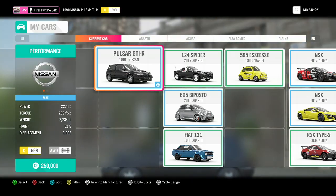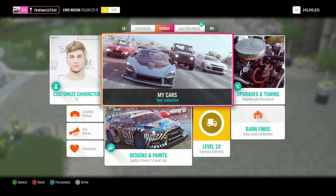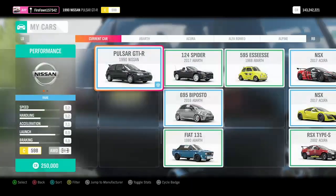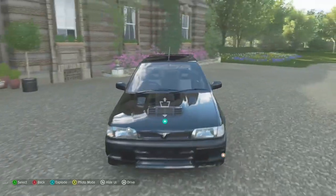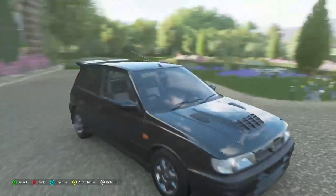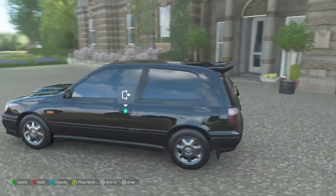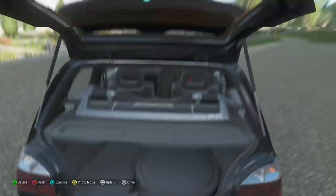So it's got 227 horsepower, 209 foot-pounds of torque, and it is 2,700 pounds. Actually not bad stats — really good, actually. It's C-class, and I'm pretty sure it's all-wheel drive — yeah, all-wheel drive. So here's our little rally car. Here's the engine. It sounds nice. I just love the vent on top of the hood — I think it looks awesome. And it's got a big trunk because it's a hatchback.